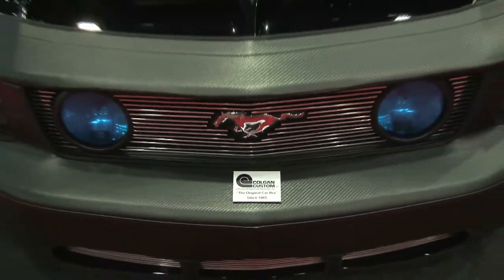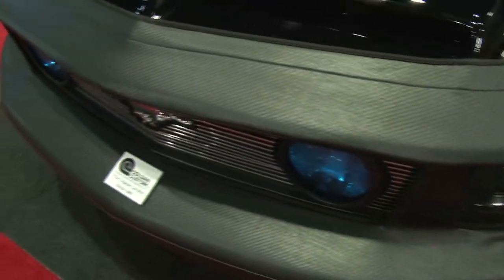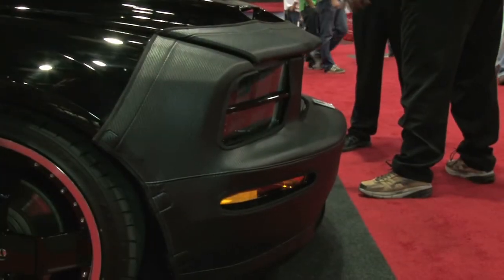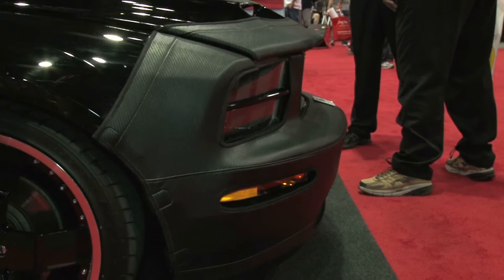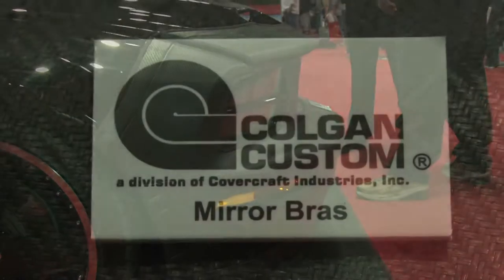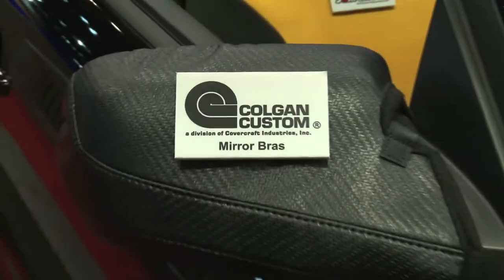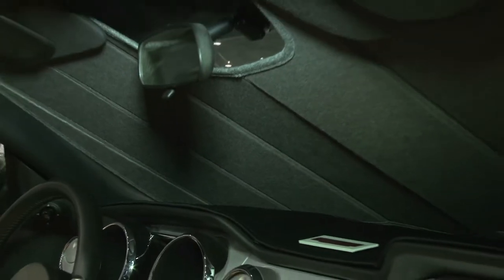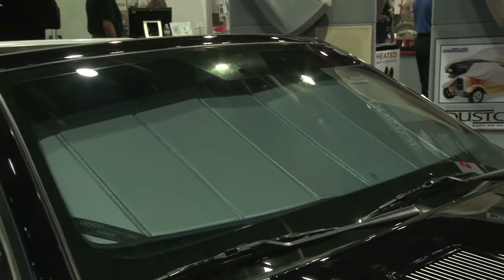We have a 2011 GT in the booth. To start off, we have the Colgan Custom Bra — it's the original bra, what all other competitors try to mimic, so it's a high-quality custom piece. We also have the mirror bras that help protect against chips, rocks, bugs, and different things like that.